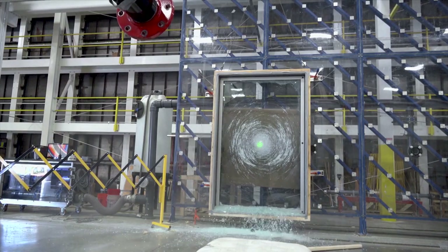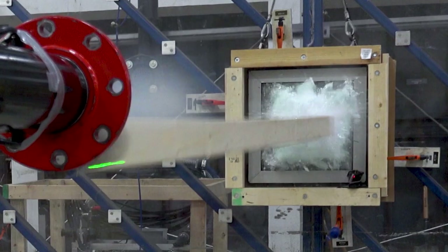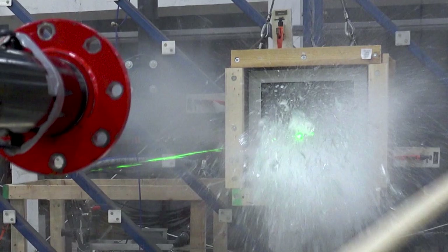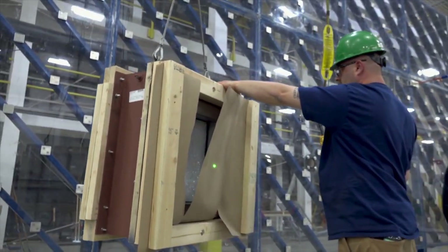The debris impact testing to meet ICC 500 2014 consists of a 15-pound 2x4 at 100 miles an hour, and the result needs to be complete safety. No glass shattering to the interior — the glass needs to stay in the frame, and the frame needs to stay in the opening. That is a requirement of ICC 500 2014 to be used in safe rooms.